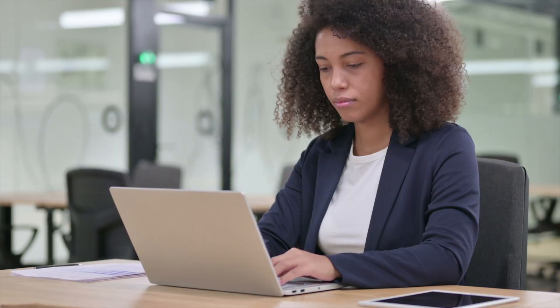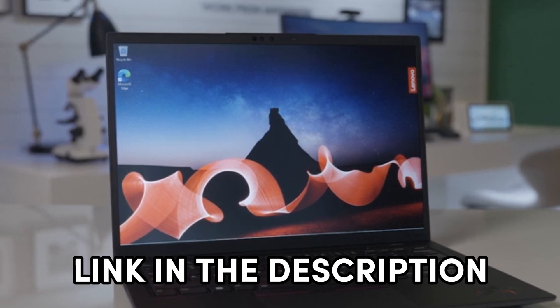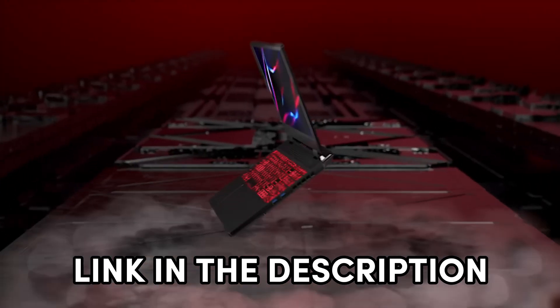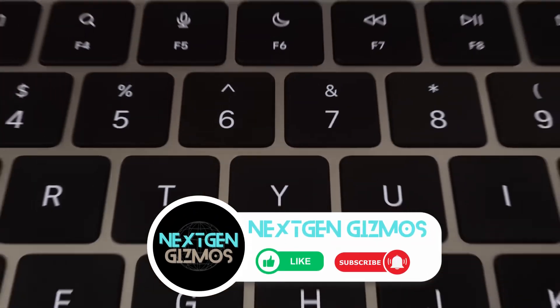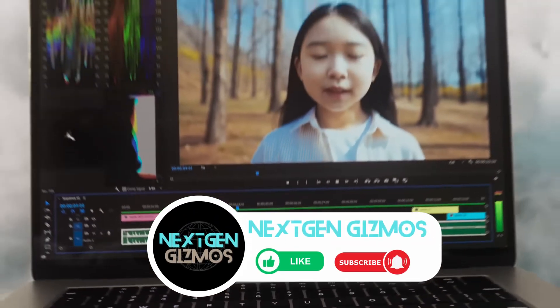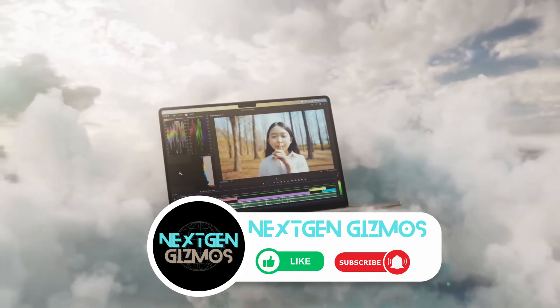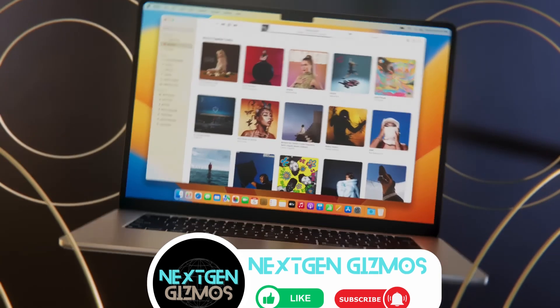Alright, tech enthusiasts, we're signing off our video on the best laptops for programming in 2024. It's your turn to dive into the world of efficient coding with these top picks. Check out the links in the description for the latest prices, because who doesn't love a good deal? If you found this laptop roundup helpful, give us a thumbs up and share it with your fellow coding companions. Hit that subscribe button and bell icon to stay in the loop with all our latest content, tips, and reviews. Happy programming, everyone!